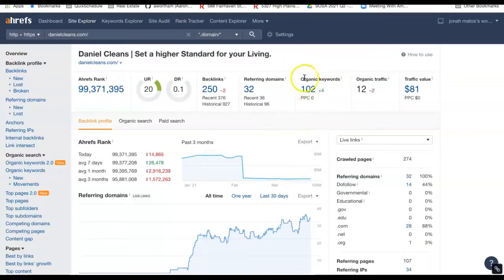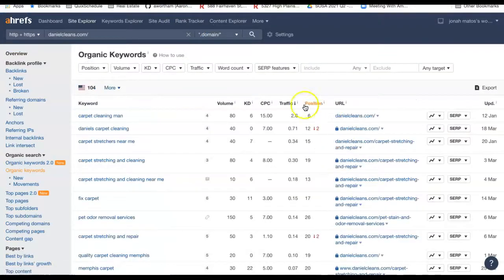The last thing I'm going to talk about is keywords. You are ranking for 102 of them currently. However, your position — carpet cleaning man — is the only one that gets you on page one of Google. For Daniel's Carpet Cleaning, which is the name of your business, you're at number 12, so you're already on page two. People when they do a Google search don't typically go beyond page one, so being on page one really secures the amount of business you get.